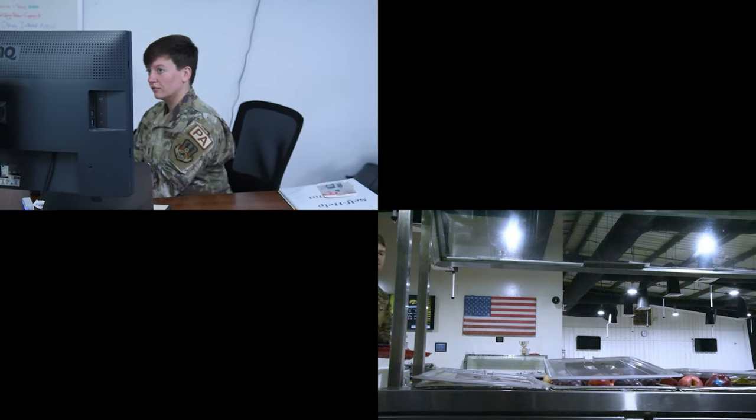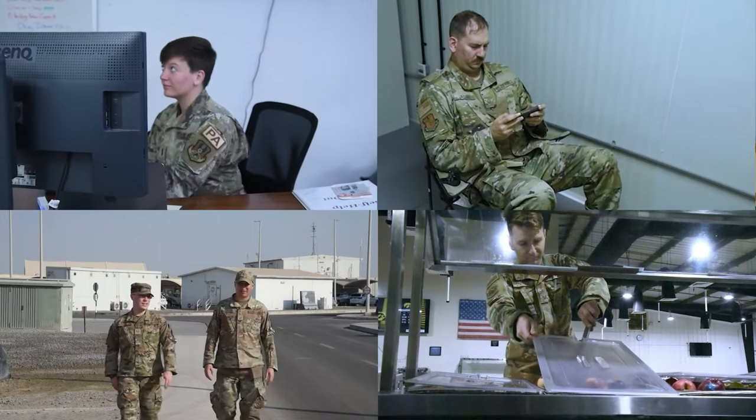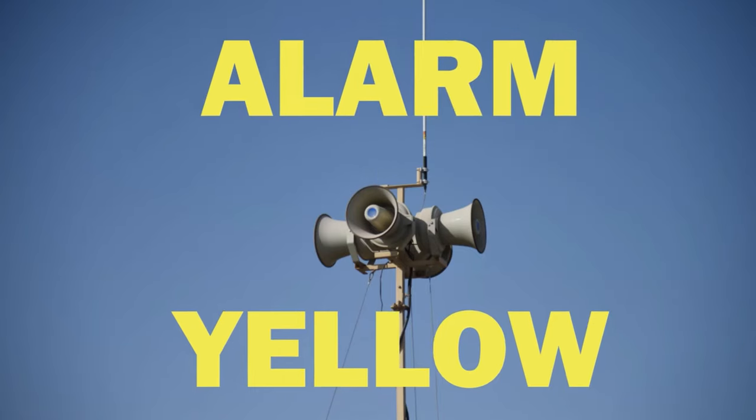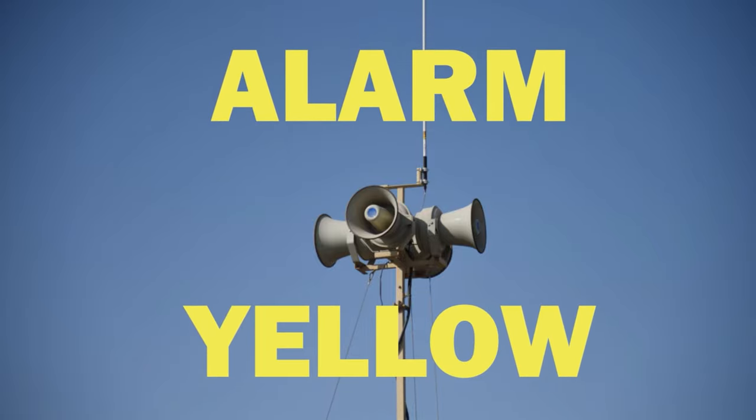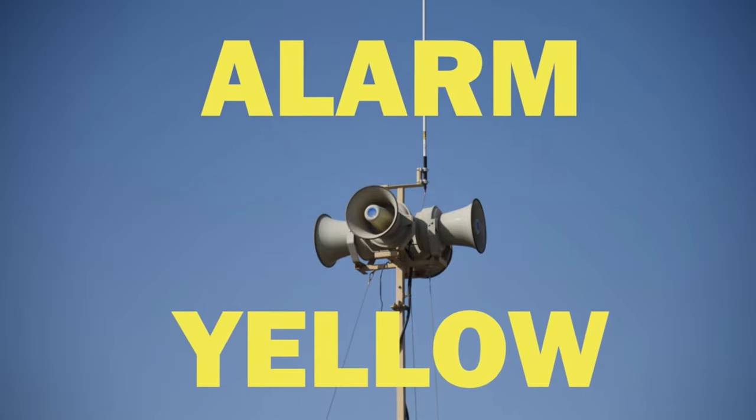The typical alarm condition that we operate in is Alarm Green — there are no indications of an immediate attack on our area. When an attack is probable within 30 minutes, the Giant Voice and ad hoc notification systems will announce Alarm Yellow.